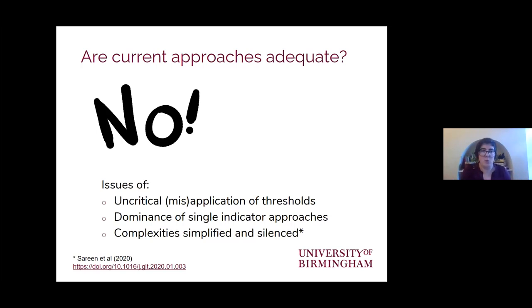We need to think about what thresholds mean for the particular expenditure patterns of a country and whether people are always using formal types of energy — maybe there's a lot of informal use of firewood or other energy carriers not captured in that calculation. There are also issues around the dominance of single indicator approaches, which are just not capable of capturing the multidimensionality of the problem.